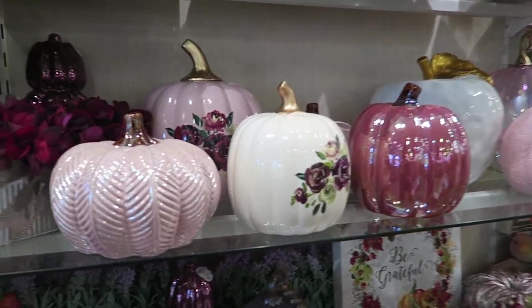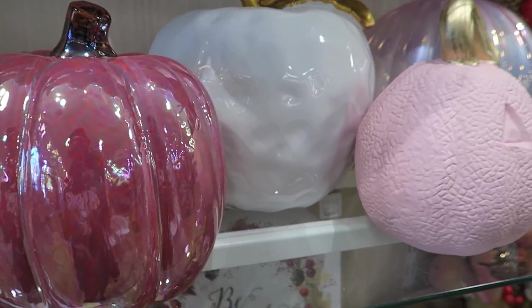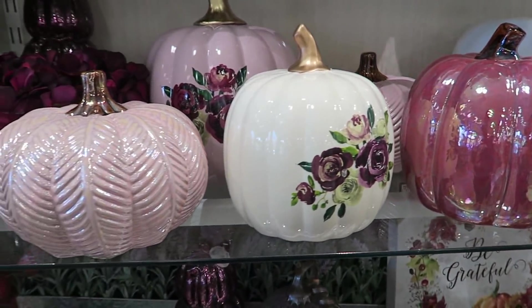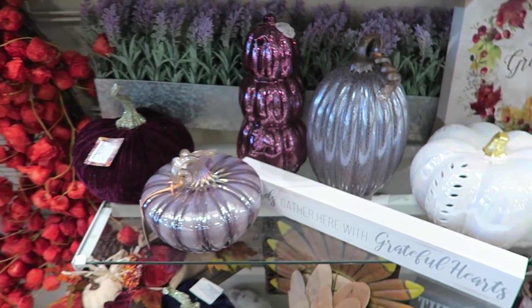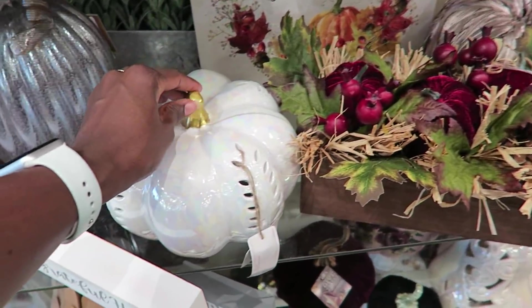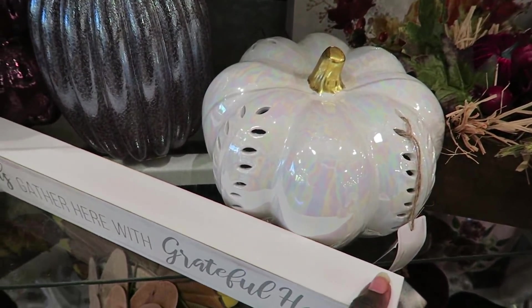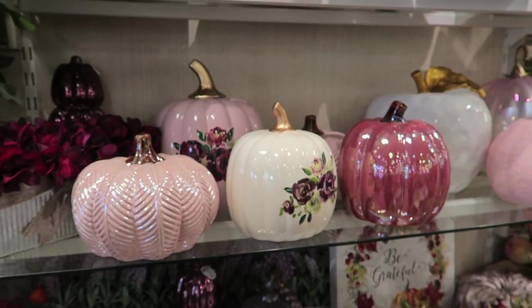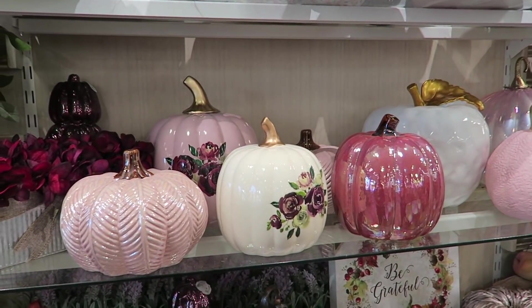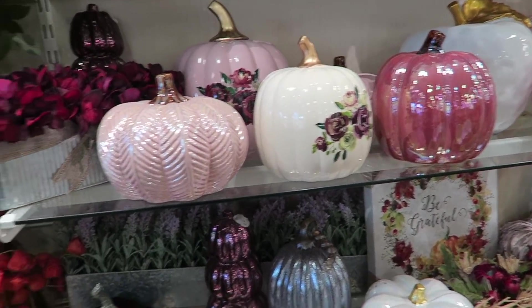I'm not one to decorate for seasons, but if I had an office with that whole pink and gold look, how beautiful would this be? It's so pretty. Even something like this to leave out all year round would be so nice. I love this kind of stuff, but it's hard for me to think of how to plan a whole room based on a couple of pumpkins.